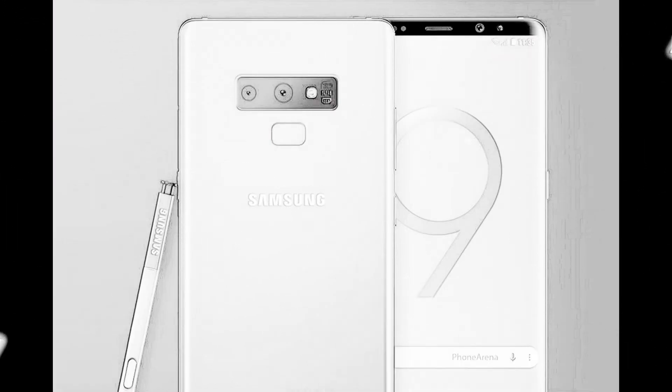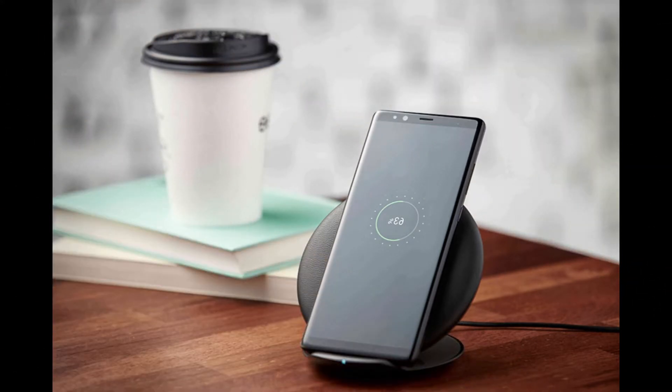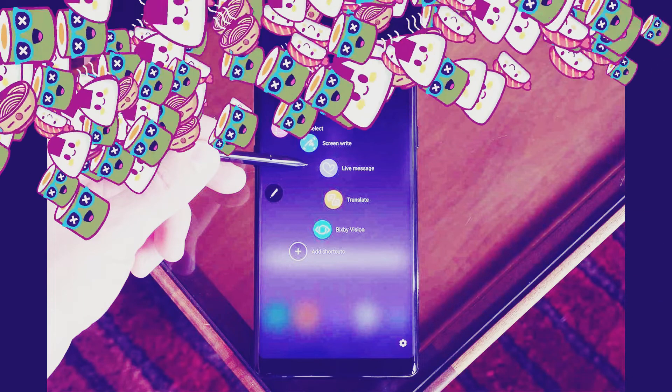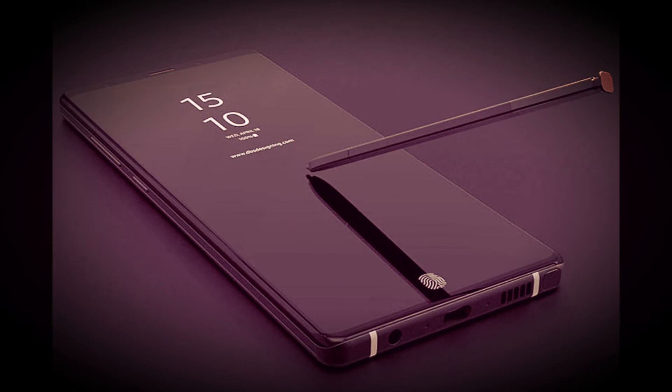Samsung Galaxy Note 9 vs Note 8: 5 Changes One Can Expect in the New Galaxy Note. The Samsung Galaxy Note 8 came with a tall 6.32-inch display with an aspect ratio of 18.5:9. The upcoming Galaxy Note 9 is said to adopt a slightly taller screen measuring 6.4 inches, with the aspect ratio expected to be the same as last year's flagship model.